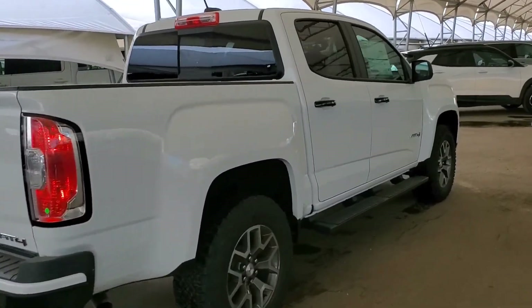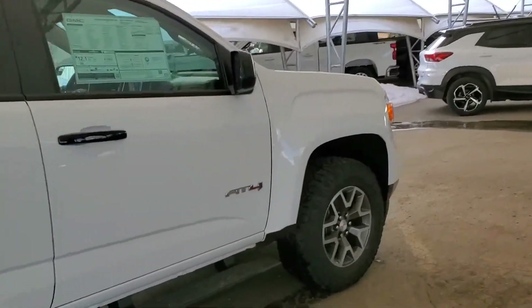Don't miss out! Book your test drive today at Davis Chevrolet in Airdrie.